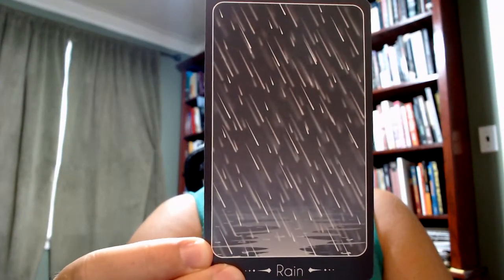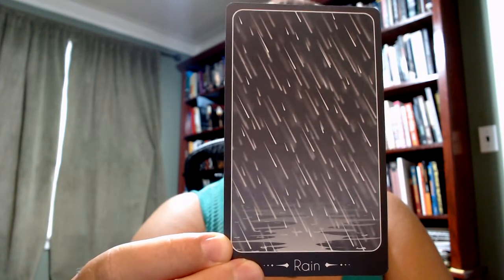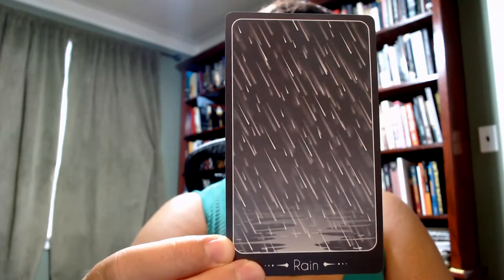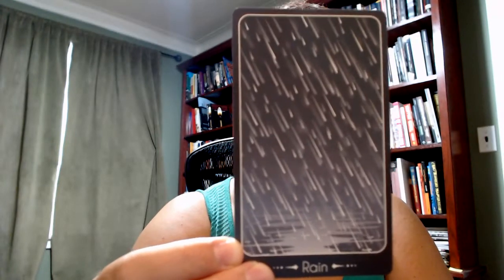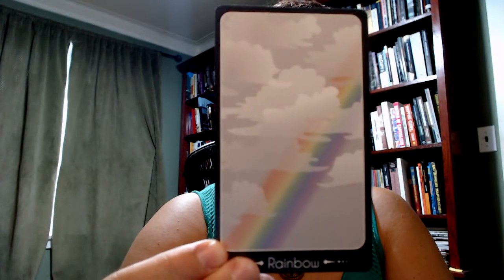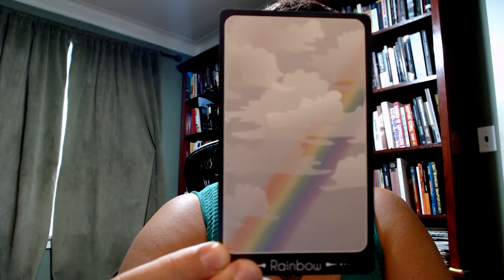Rain. This feels like kind of a gloomy depiction of rain, but I really like rain. Rain is so necessary for growth. But rain could also disrupt your outdoor plans, potentially. Lots of ideas about rain — also emotional with the water there. Rainbow. Rainbows, for me, are hopeful, optimistic, and magical.